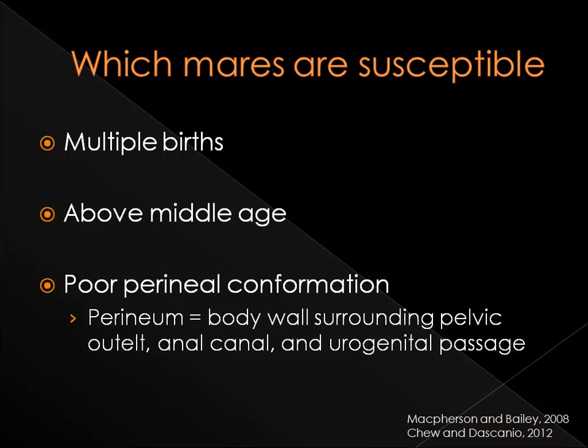Mares that most commonly get placentitis have had multiple births, are above middle age, or they often have poor perineal conformation. The body wall surrounding the pelvic outlet, anal canal, and urogenital passage make up the perineum.